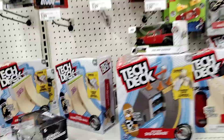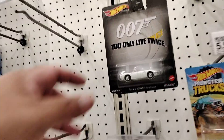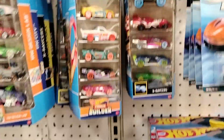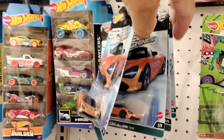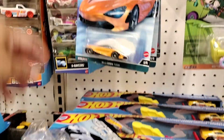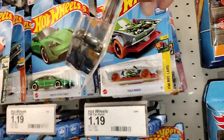Alright guys, we are here at the toy section. It's kind of slim, nothing really too crazy. 007 — they got two of these. Moving on down, they got the Marvel. They got a couple of five packs but nothing too crazy. They got some speed machines — that's cool to see. Somebody done took the speed machine. Damn, yo — savages. As far as Hot Wheels, nothing too crazy here.